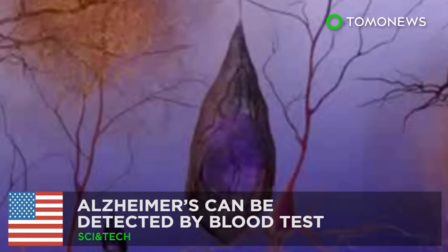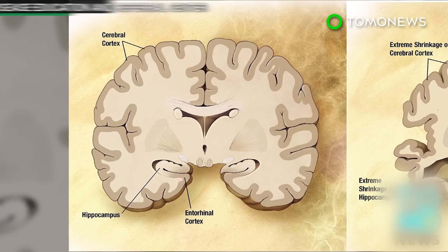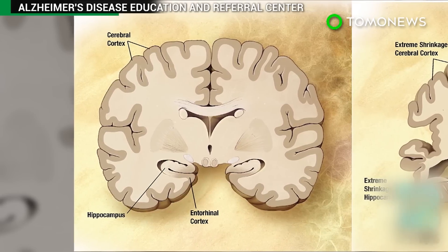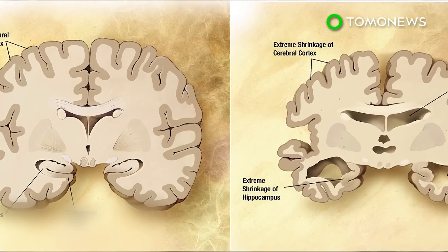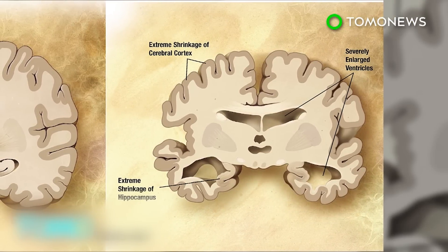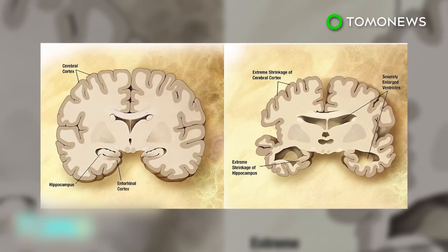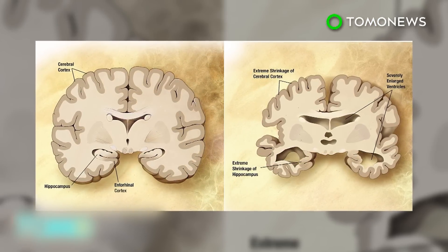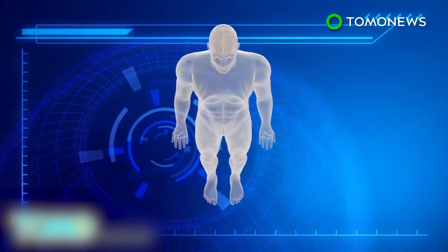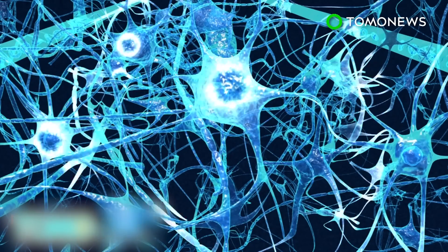Ultrasound shows promise as a non-invasive treatment for Alzheimer's. Ultrasound studies found that mice suffering from Alzheimer's perform much better in behaviour tests after receiving ultrasound treatment — a discovery that could give hope in the battle to find a cure for humans suffering from the degenerative illness. Neurotransmitter activities are disrupted in the brain of Alzheimer's patients.